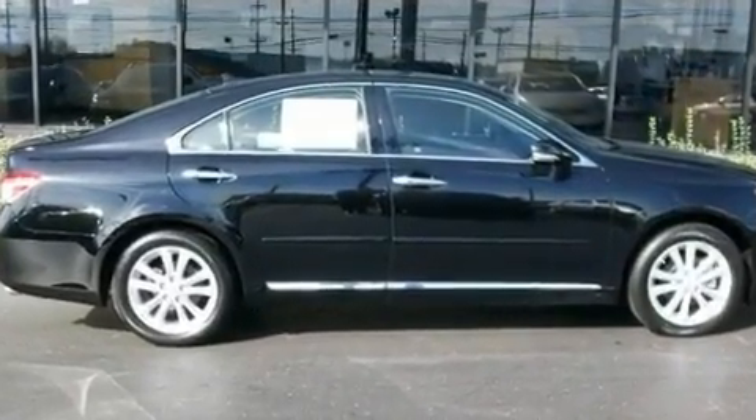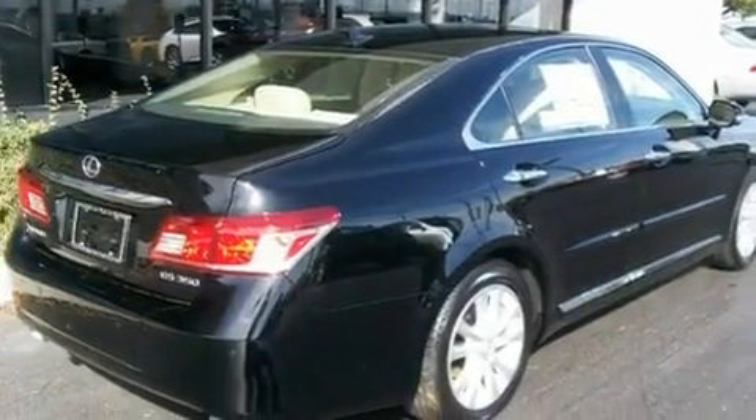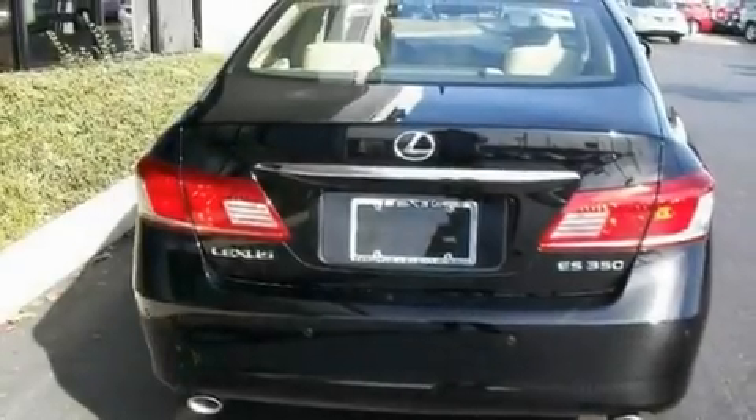Its top features include a moonroof, air conditioning with automatic climate control, a home link feature, interior wood trim accents, and 17-inch alloy wheels.